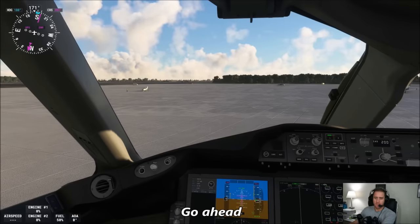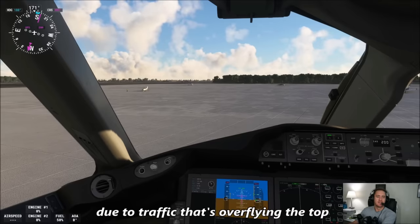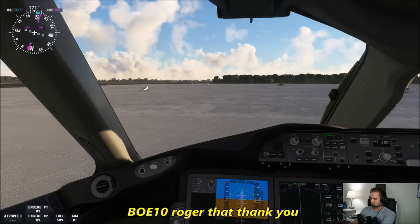We just have one request for you. Go ahead. Is there any chance we could get an unrestricted climb up to 10,000 feet today? Unable at this time due to traffic that's overflying the top. Boeing 10 Heavy, roger that, thank you.